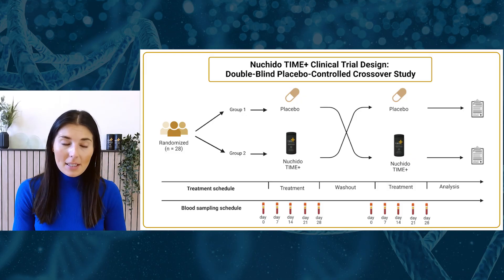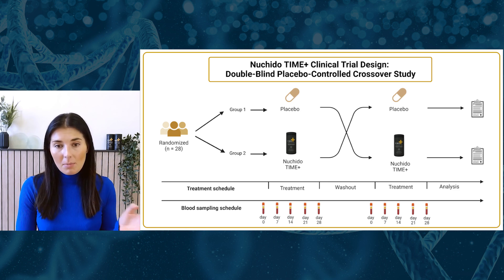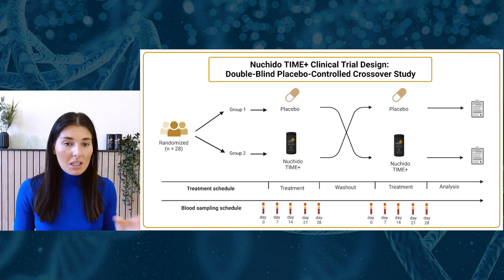A placebo-controlled, double-blinded, crossover study is what we performed, which is the gold standard in terms of clinical testing. Double-blinded basically just means that the researchers performing the test and the people analyzing the data didn't know which was the real thing and which was the placebo.